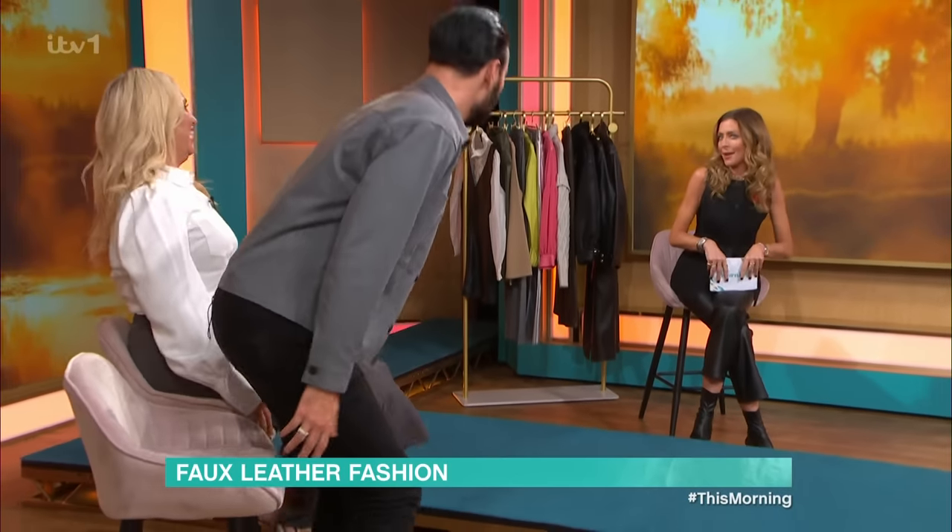It's time now for some fashion and we're going to head over to Kat Farmer because she's got the coolest way to elevate your winter wardrobe. Kat, what have we got going on? We have got leather, we have got faux leather, and I know that I am preaching to the converted because I know you love a little bit of leather.